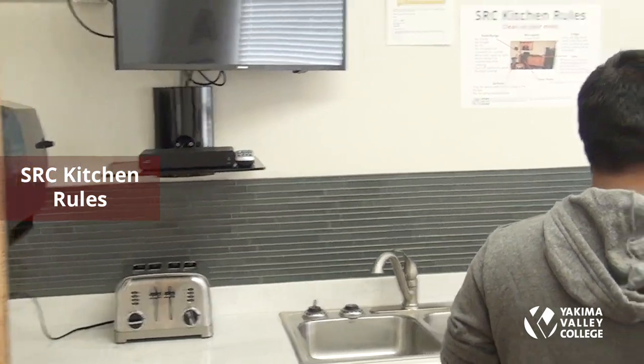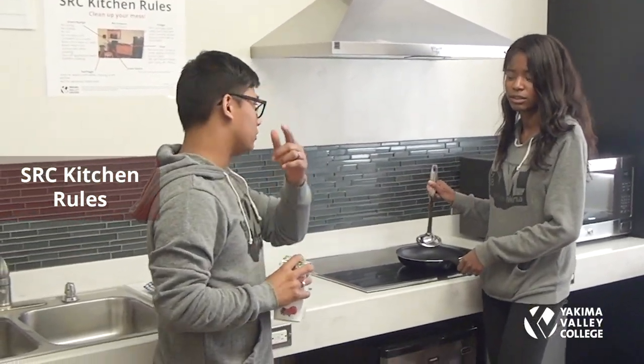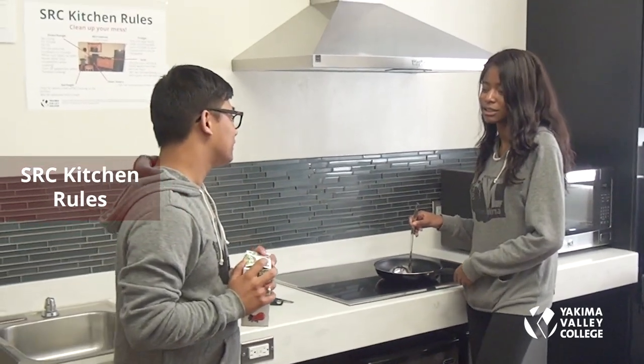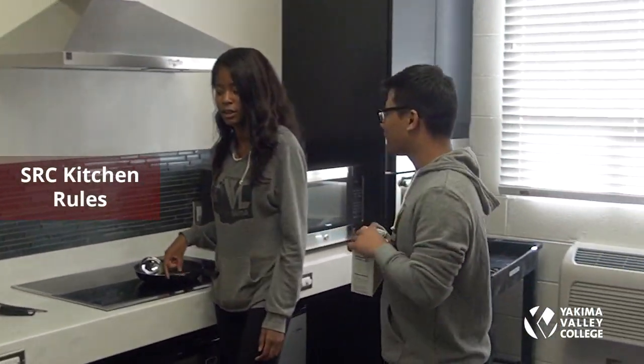A student asks to borrow their neighbor's key fob to get into the hall. The neighbor explains: you cannot lend or borrow keys — it's against SRC rules. If you're locked out, you need to go to the office and report the lockout, and they will help you get back in.